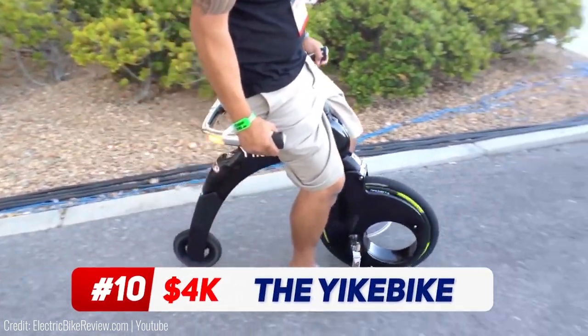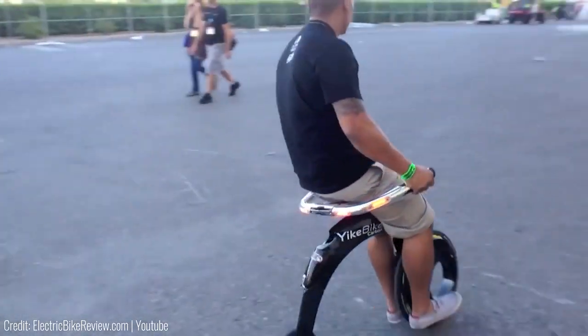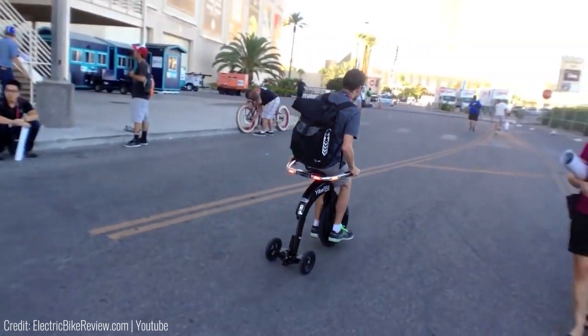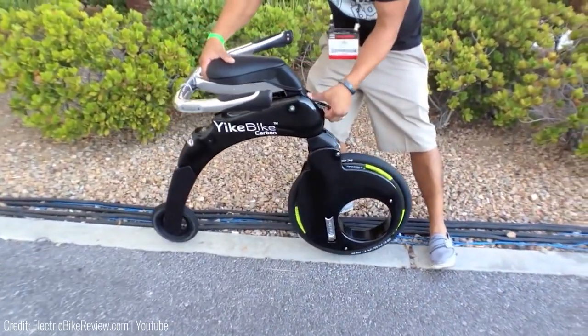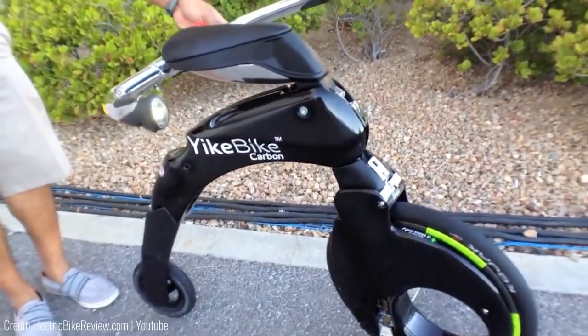If everyone on earth had a bike, there would be a lot of broken necks — either from turning to look at someone riding a yike bike, or from falling off one. It gets easier once you get the balance sorted out, but wear as much protective gear as possible until you get it right. Most of the hype is about how tiny it is; you can carry it around anywhere you want, though the posture might be slightly uncomfortable for something that costs around $4,000.